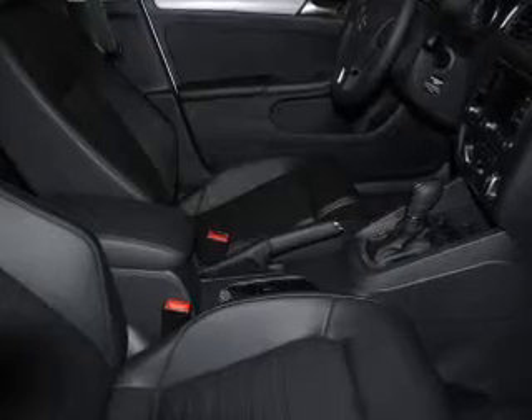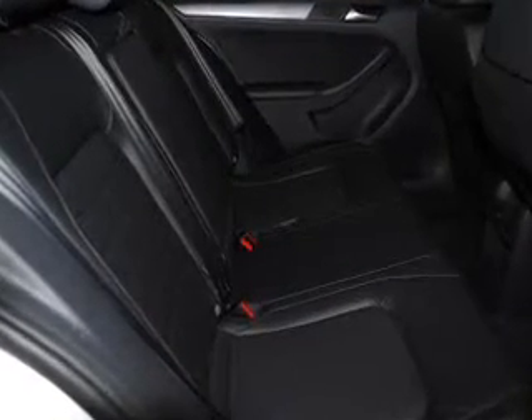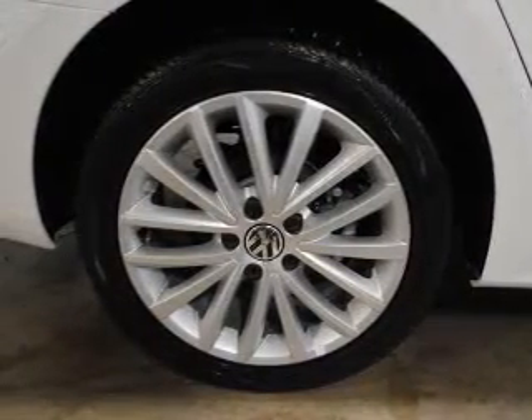Find your way easily with the included navigation system. Premium wheels give a more luxurious look. The anti-lock braking system will help deliver you safely to your destination.